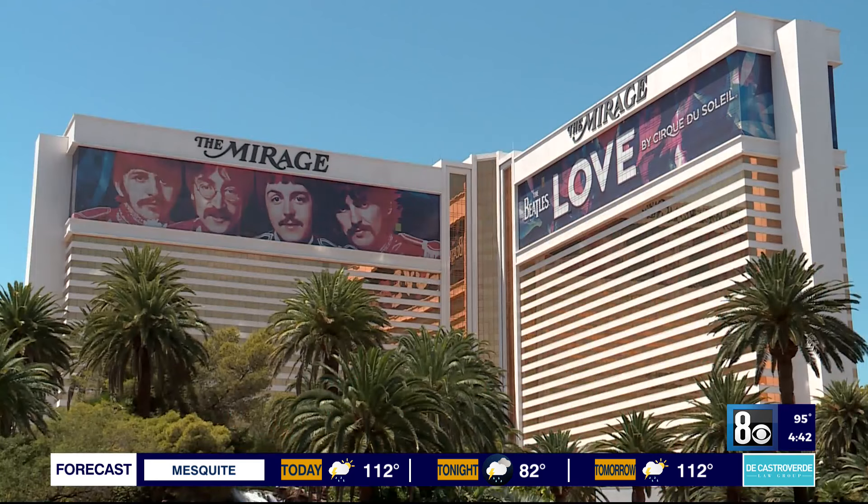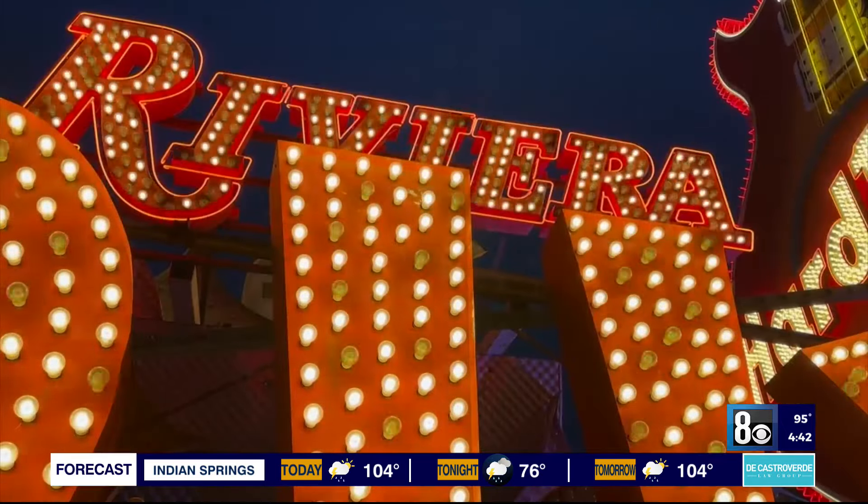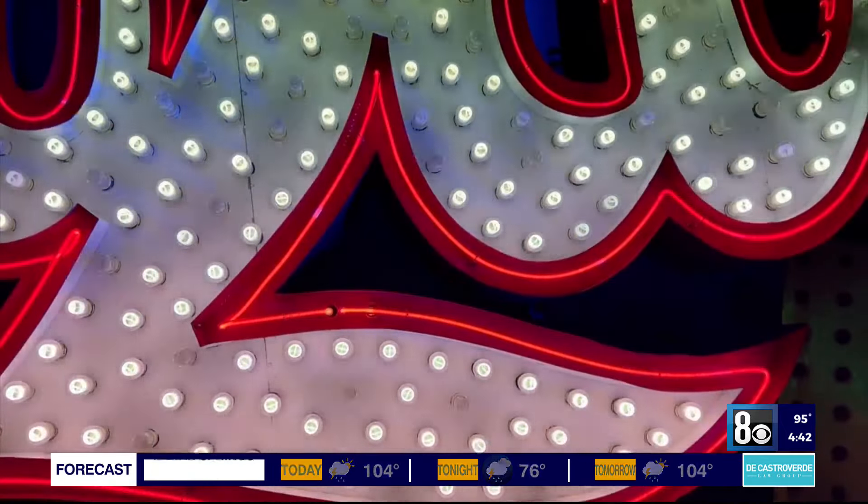I feel very, very confident that we're going to see some things come out of the Mirage as well. Preserving the rich history of Las Vegas through neon lights. Brian Will, 8 News Now.